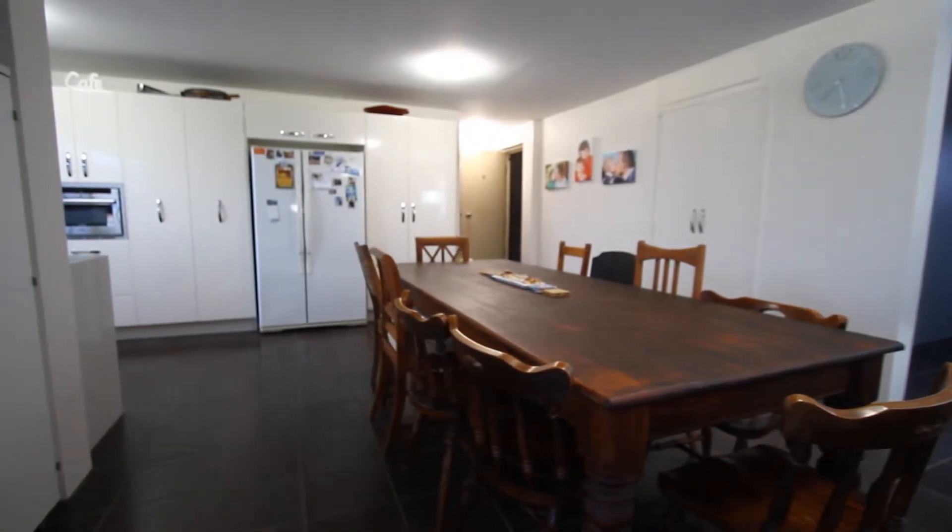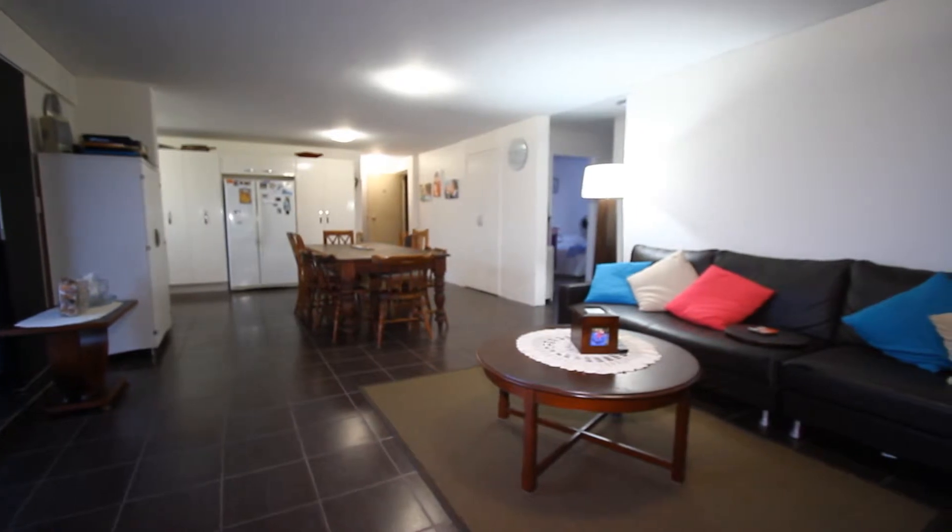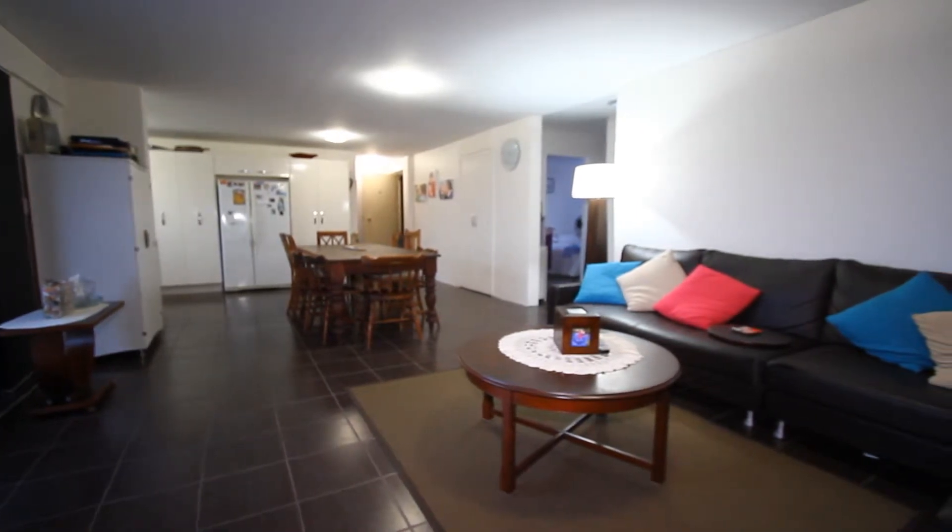You'll also notice how the cupboards extend to be on the other side of the fridge, so for a 2 bedroom unit this property certainly has loads of storage options.